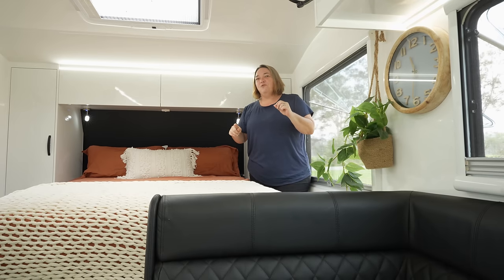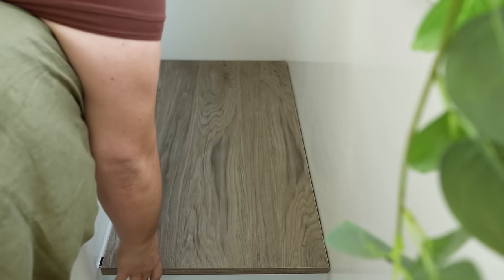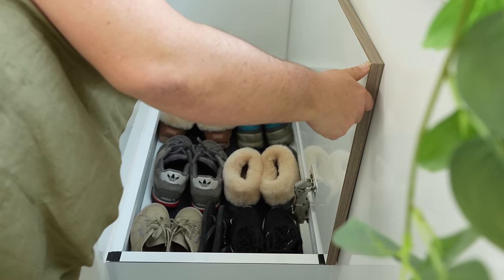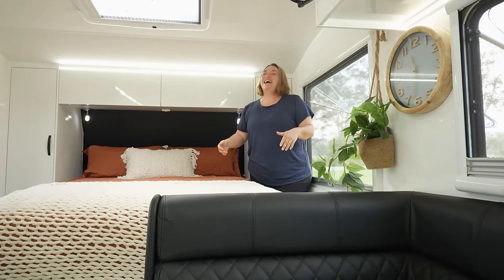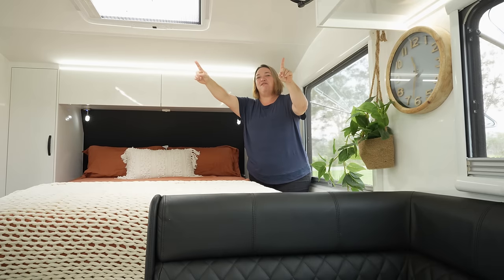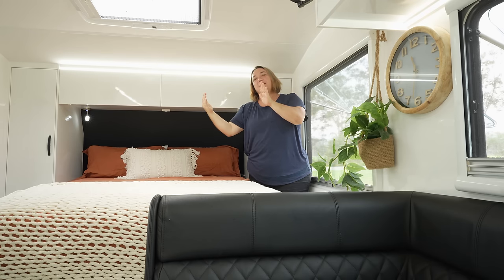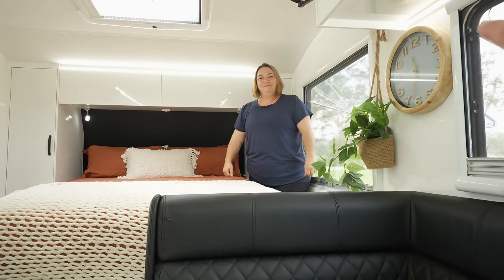If you've caravanned before you know that shoes are always an issue. On either side of the bed we've got two little cupboards on the floor — they lift up and there's ample packing space for shoes. Then up above the bed on either side we've got two Sirocco fans, which are fully rotatable. We can have them directed towards the bed or rotate them and direct them to the seating area and kitchen while I work.